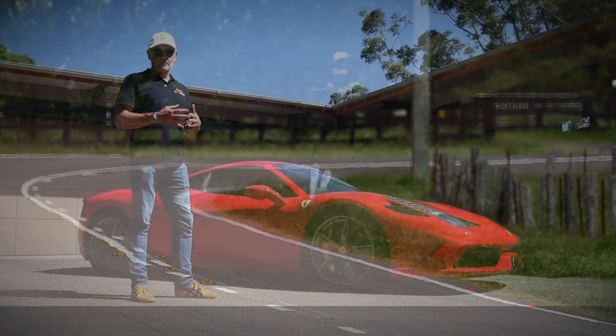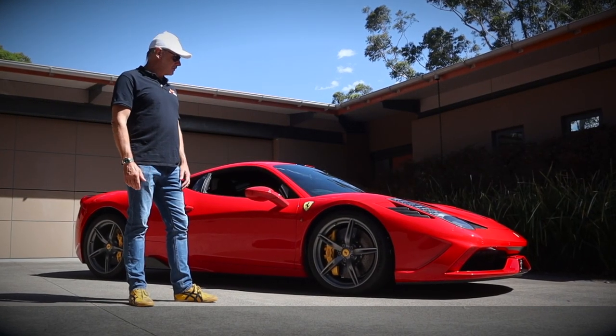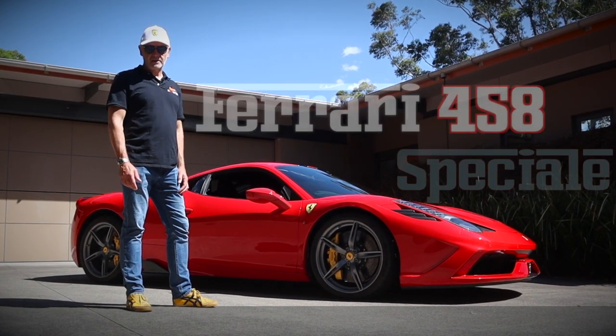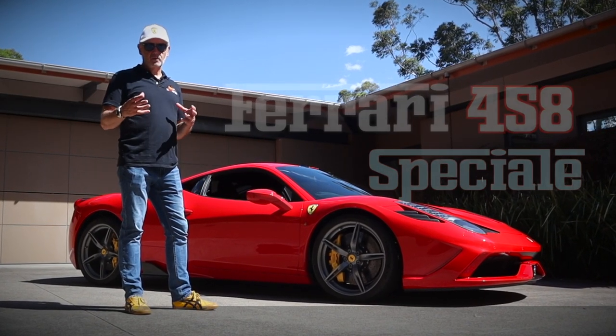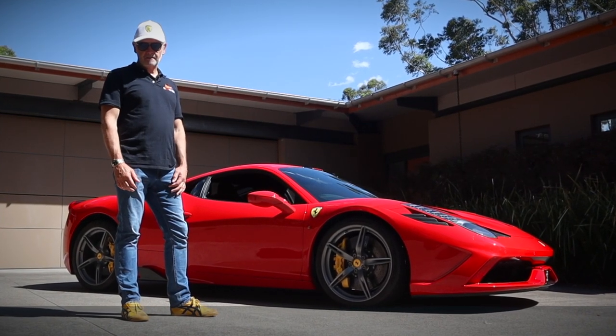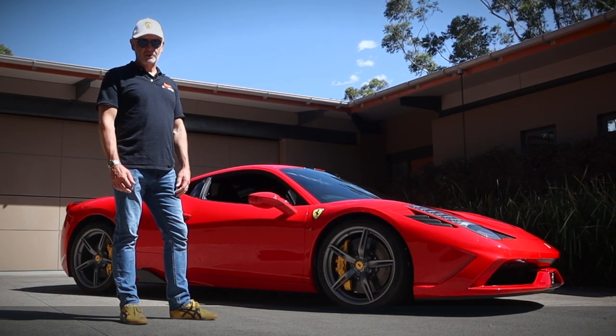Ferrari has been making V8 mid-engine sports cars since the early 70s. Today we have what I think you'll probably agree is one of the prettiest red Ferraris you're ever going to find — it's the 458 Speciale. It's the culmination of all that technology, all that racing. It's the last of the V8 normally aspirated Ferraris. It's a very special car, and we get to drive it on the road today.